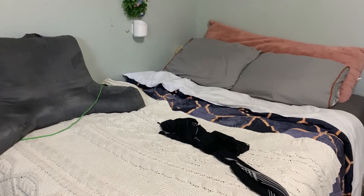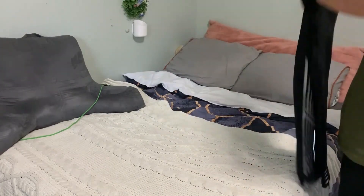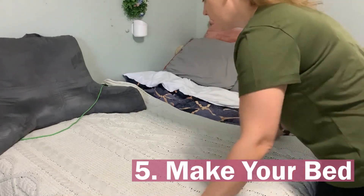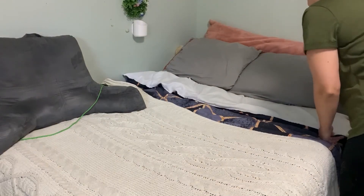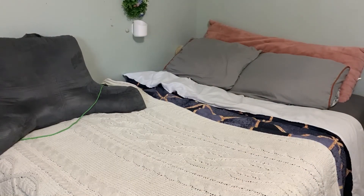Everything's going to be put back exactly where it needs to be placed, so this is really important to do. Also go ahead and make your bed — having a nice well-made bed helps you so much to focus, especially if you do this right when you get up in the morning.